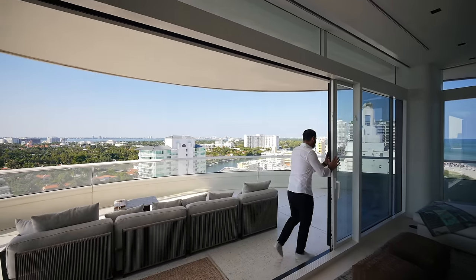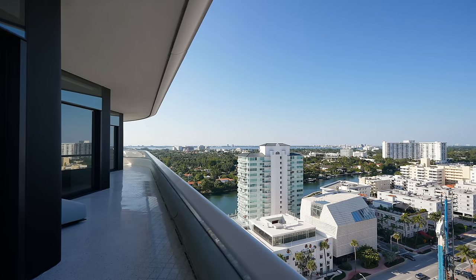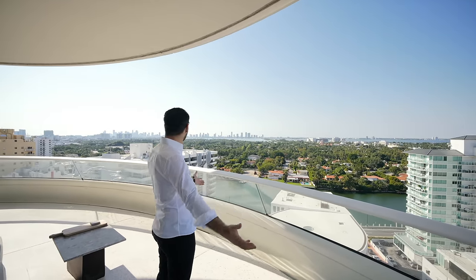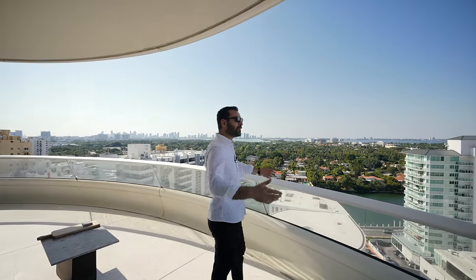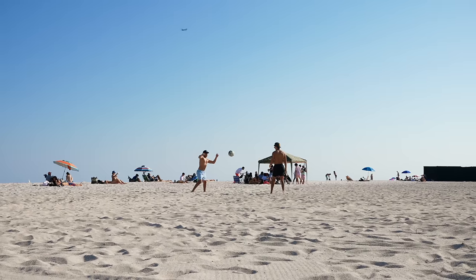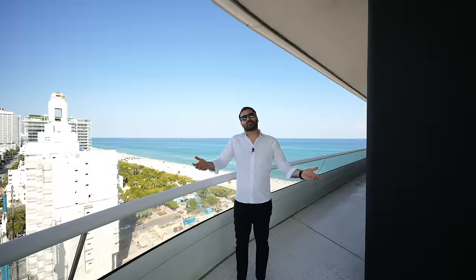Come on outside. This is incredible — this is what everyone wants from a place in Miami. That's Miami right there, downtown, canal behind us. We're here in Miami Beach, centrally located. And on this side, we have the Atlantic Ocean. People are on the beach. It's December, it's warm, it's sunny. This is awesome.